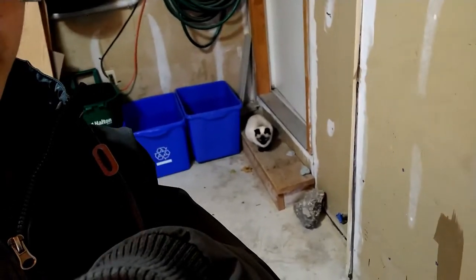Hi guys, it's me. Welcome back to the garage, featuring my cat who decided to run into the garage when I opened the door. She always regrets it in the end. I think I'm gonna leave her there to think about her actions for a bit.